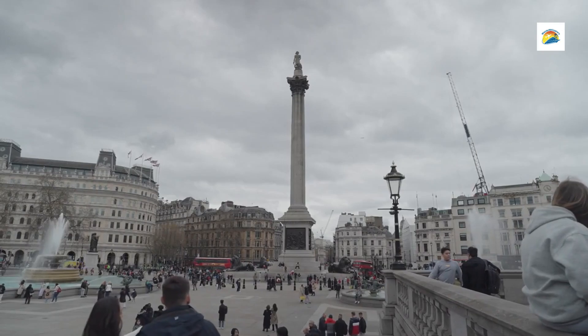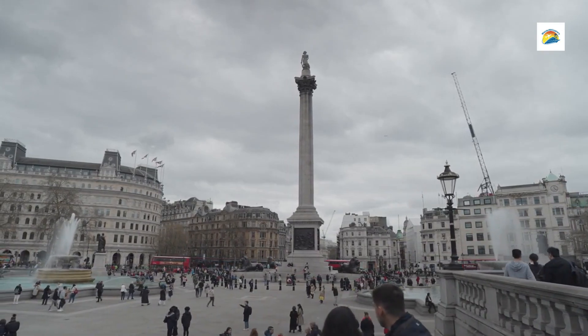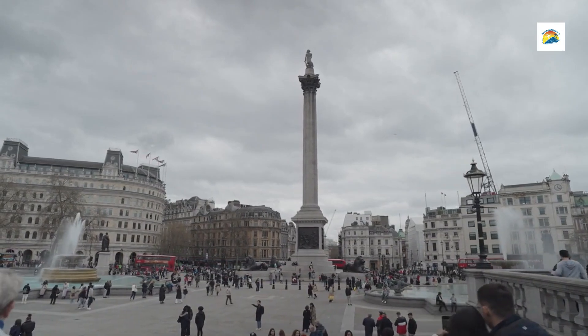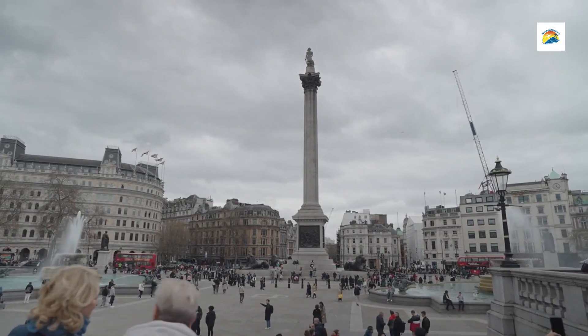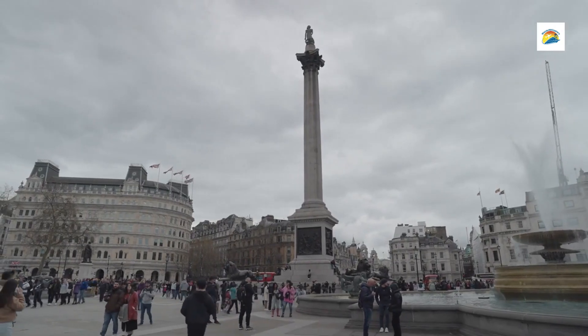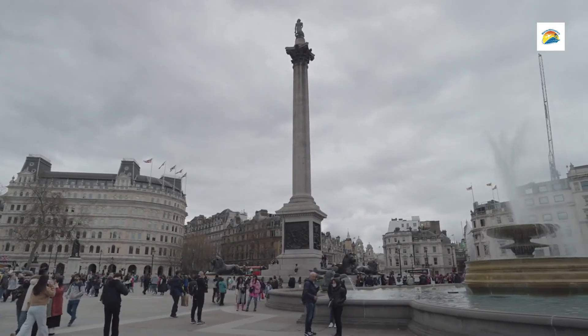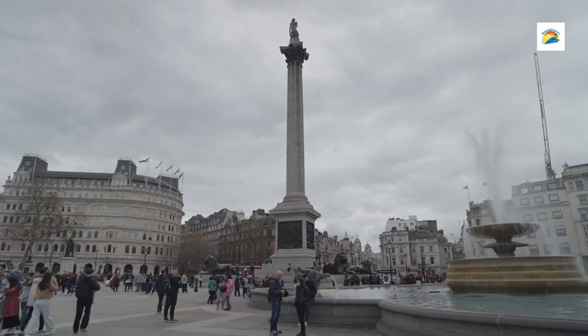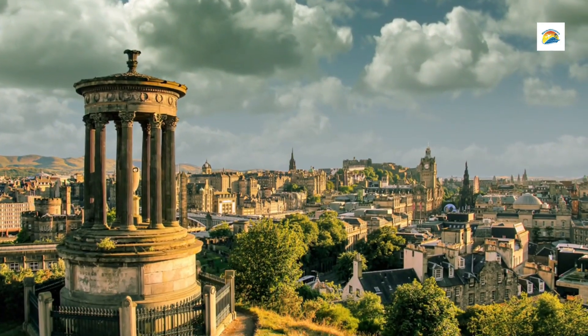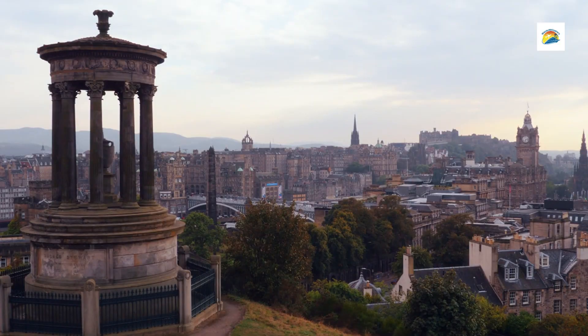Nelson Monument: Dedicated to Admiral Lord Nelson and his victory at the Battle of Trafalgar, this tall tower offers visitors the chance to climb to the top for unparalleled views. The monument features a time ball that drops every day at 1pm, originally designed to help ships synchronize their chronometers. Calton Hill is open to the public year-round and is free to enter, though some attractions like the Nelson Monument and Collective Gallery may have entry fees or limited hours.